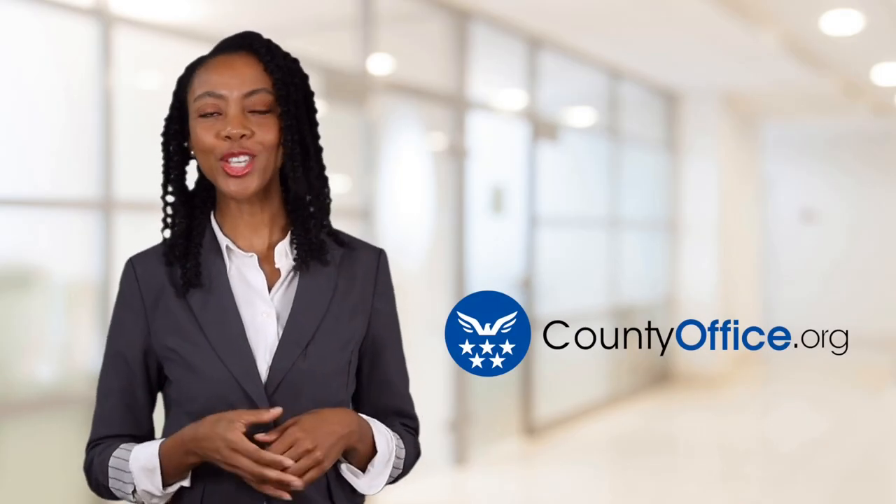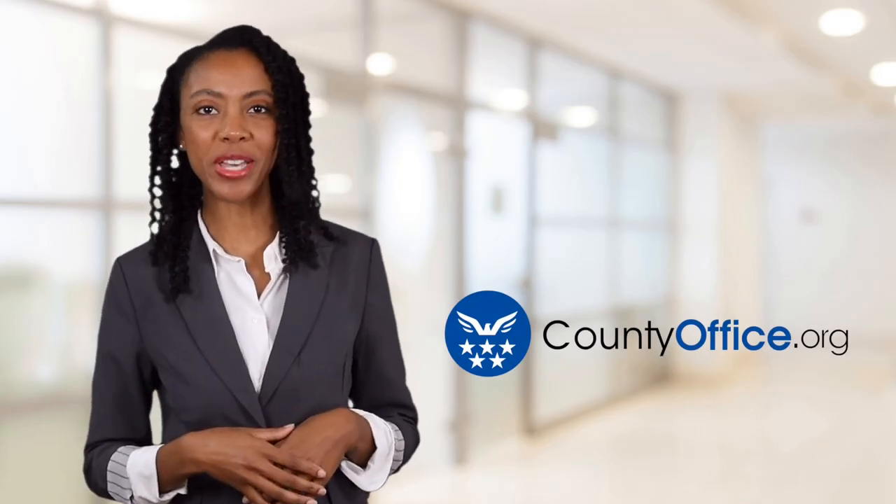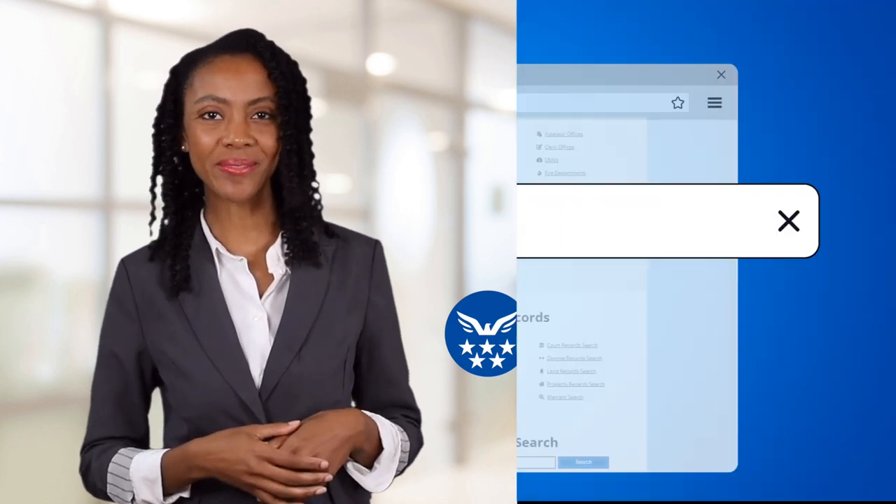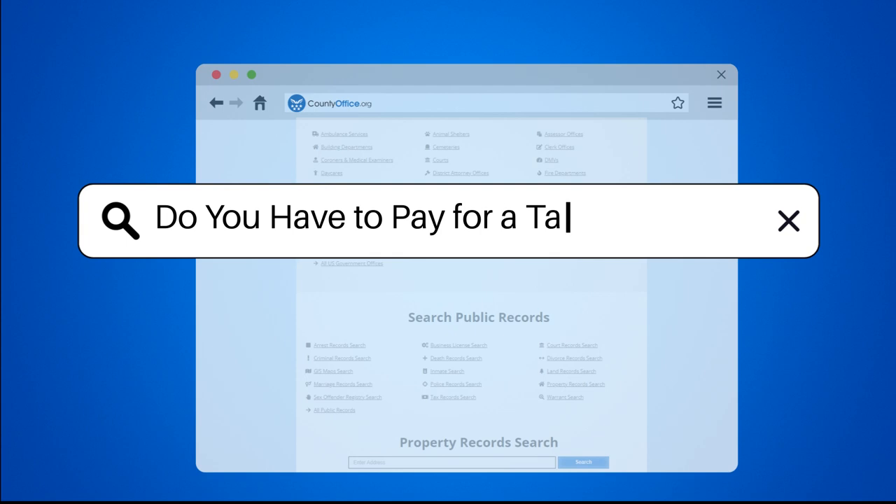Welcome to County Office, your ultimate guide to local government services and public records. Let's get started. Do you have to pay for a tax ID number?